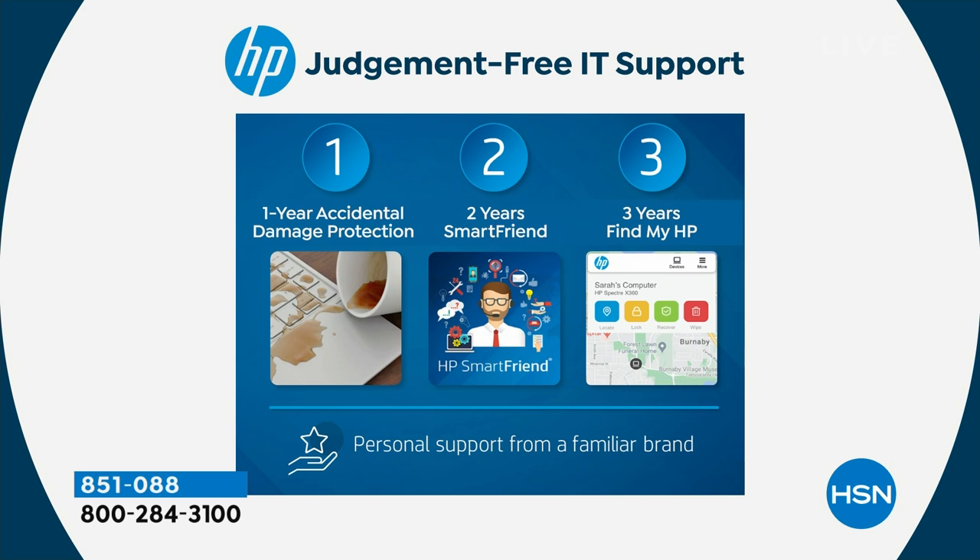Number two: two years of HP Smart Friend tech support — your friend in the tech business. Any question you have about your computers, there's no question too big, too small, or too silly. You don't have to be embarrassed. You can call and ask it as many times as you want. For the next 700 days on both computers, the folks that built your computer are there to answer your questions.